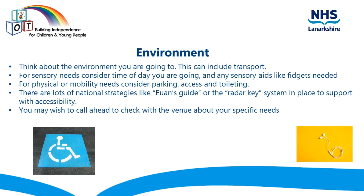Environment. Think about the environment you're going to. This can include transport and how to get there. For sensory needs, consider the time of day you're going and any sensory aids that would be useful, like fidgets. For physical or mobility needs, consider things like parking, access and toileting. There are lots of national strategies like the EWIN guide or the radar key system in place to support with accessibility that you may wish to look up.